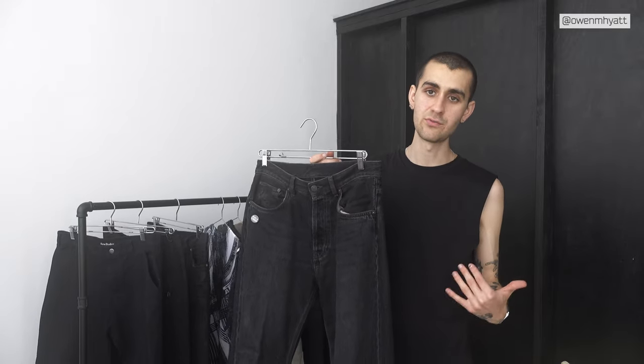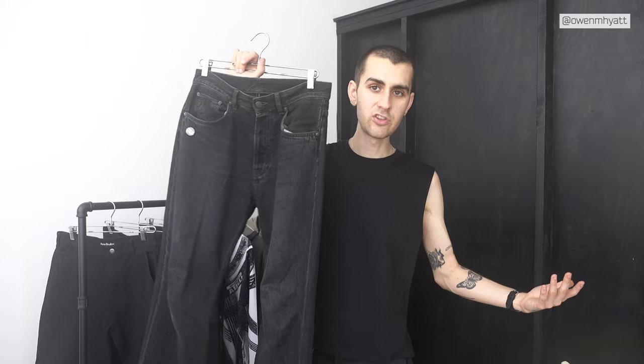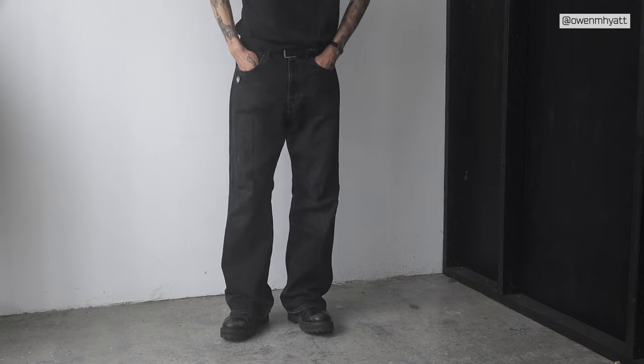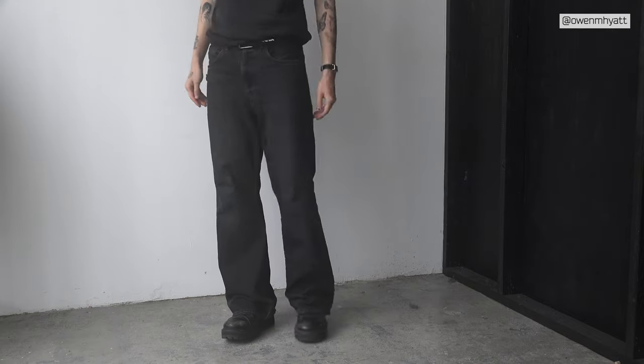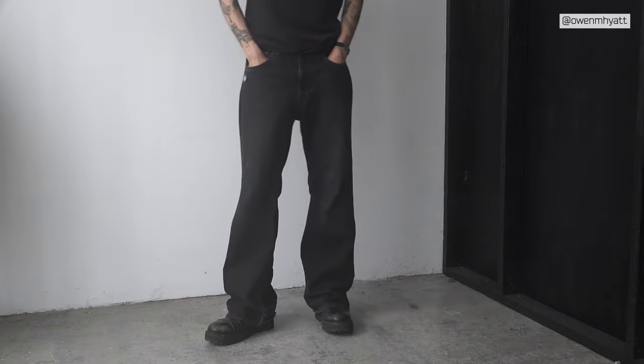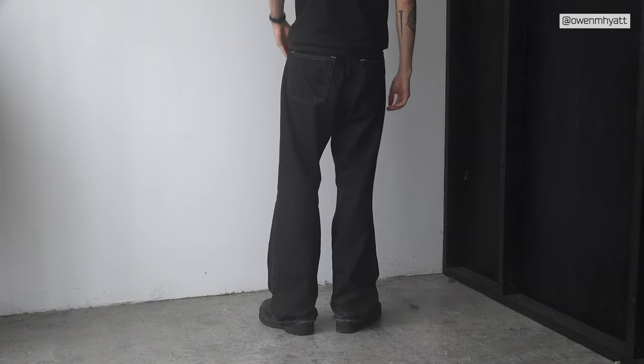Next up for jeans — these might be my most worn pair right now. These are the Acne Studios 2021 M jeans. I previously had a 32x34 but did a size swap to a 30x32, which fits way better. They're a really wide-cut pair in a dark gray/light black with tons of pink stitching detail all over — pink thread on the back and a pink selvage on the inside. They have a little black Acne Studios patch. The denim is very soft and I wear them maybe four days a week.